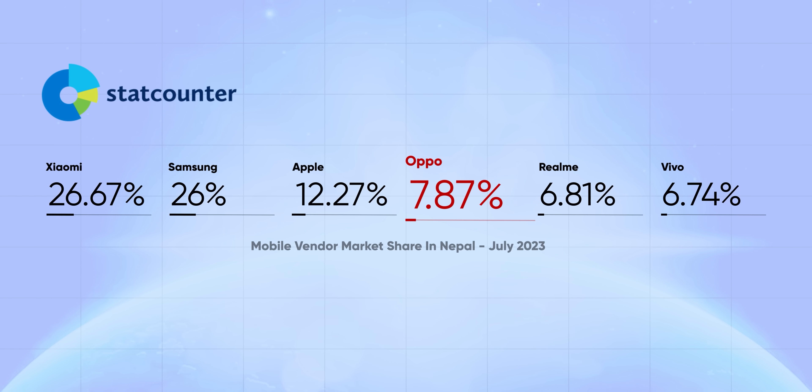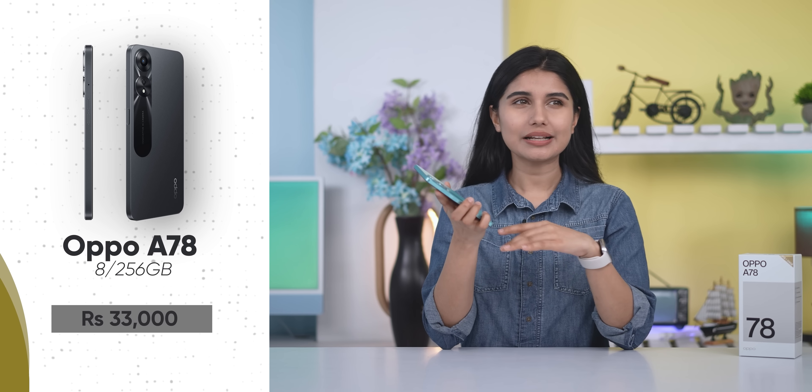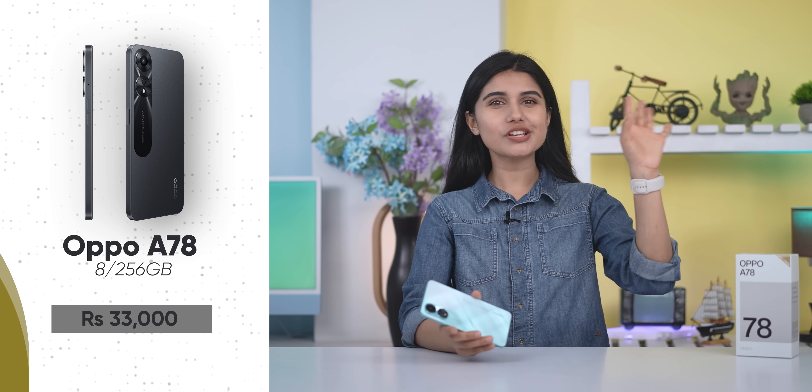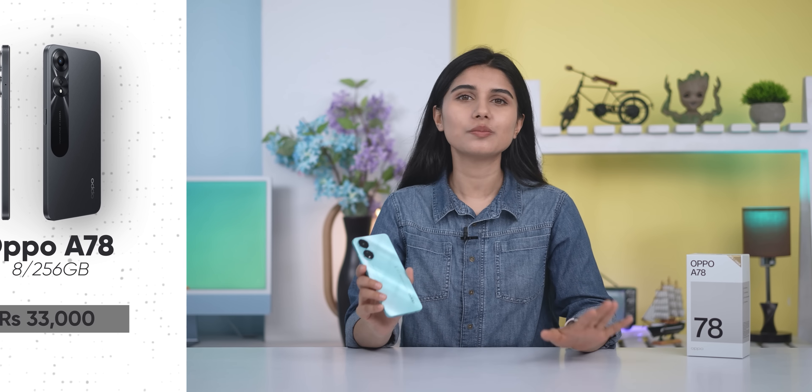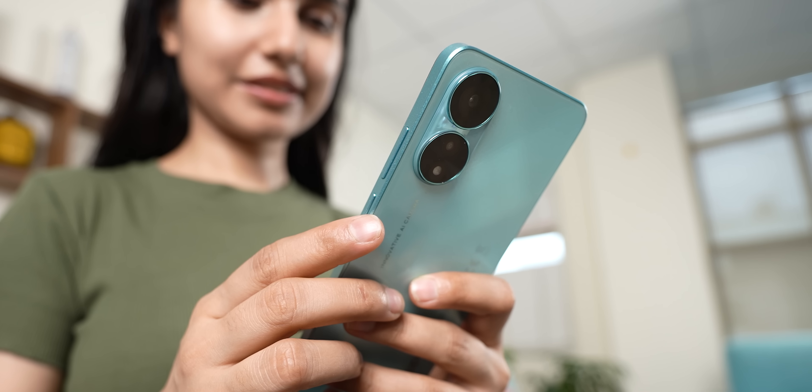In Nepal, OPPO is also number 4 in market ranking. This phone is available in 8GB RAM configuration priced at around NPR 30,000. It will be a relatively high price, but OPPO's latest launch is available in Nepal. For the price, this phone is a good deal overall.